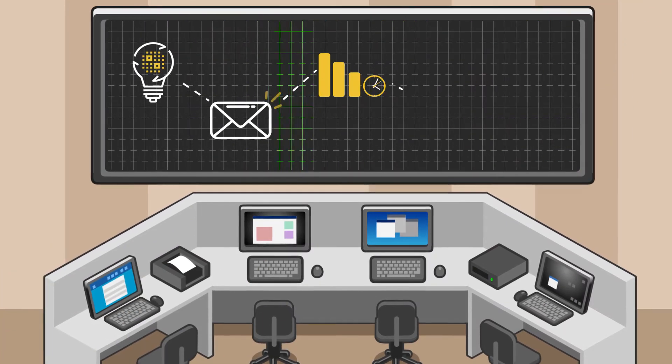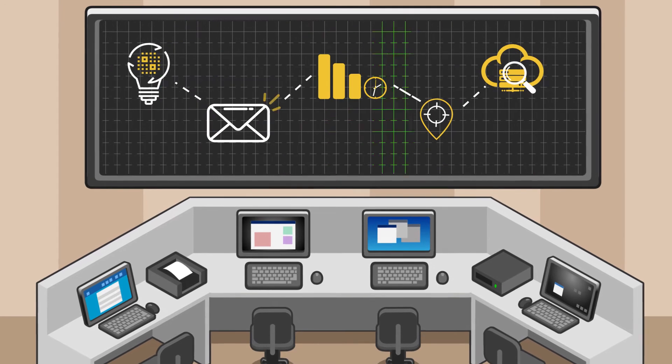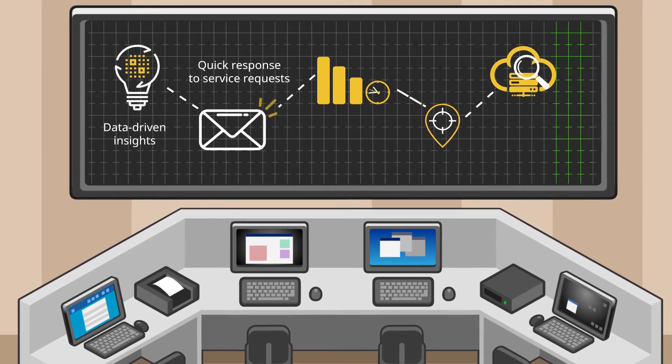Now that your systems are on a central radar, anticipate problems before they occur and arm your IT pilots with data-driven insights and tools to respond quickly to service requests.